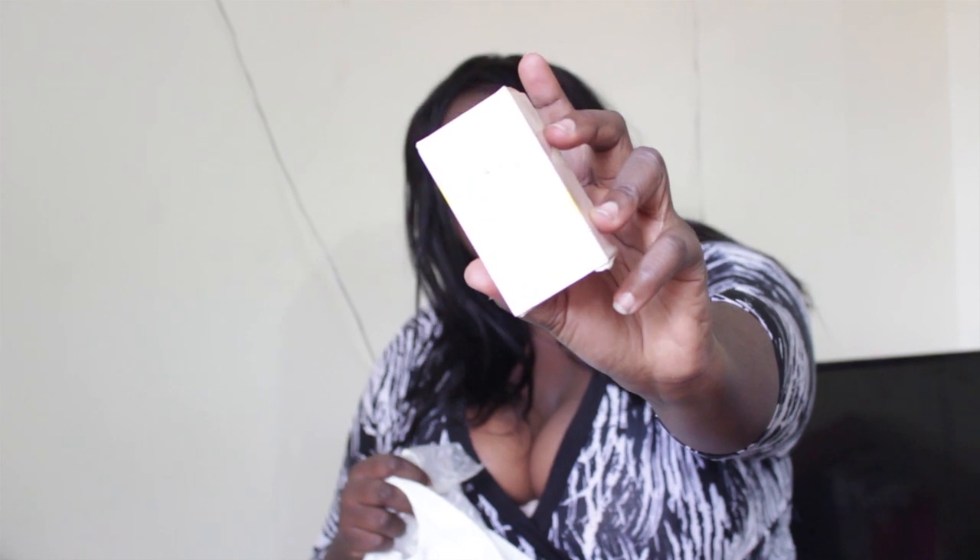A friend bought this for me — it's the Daisy perfume from Marc Jacobs and I love it. It smells so nice. It's about 4ml but I love it. If you ever want to buy me a gift, buy me a perfume — I'm totally good with that!